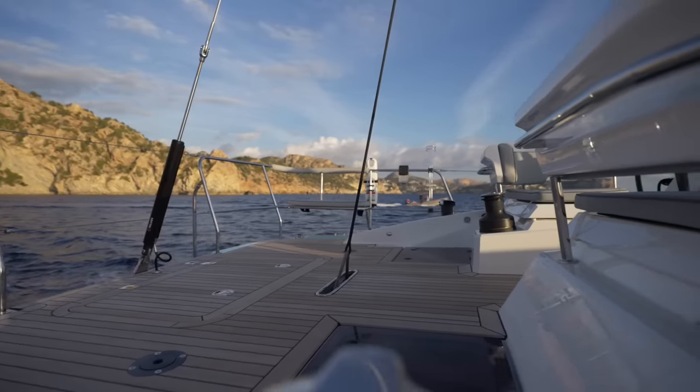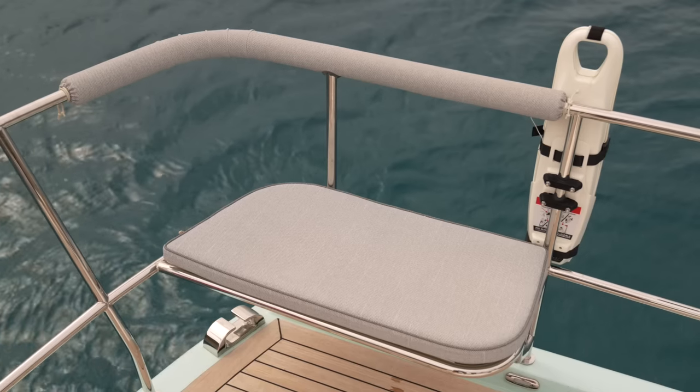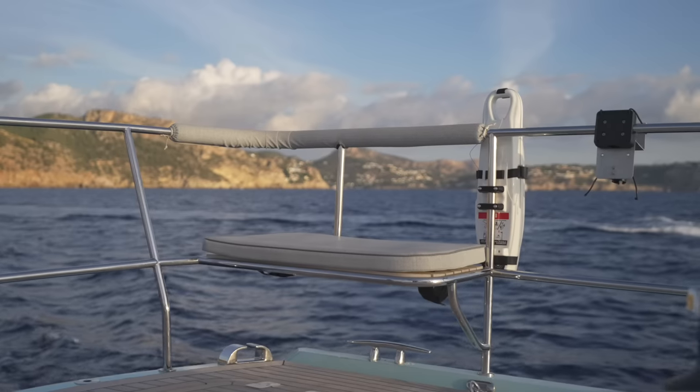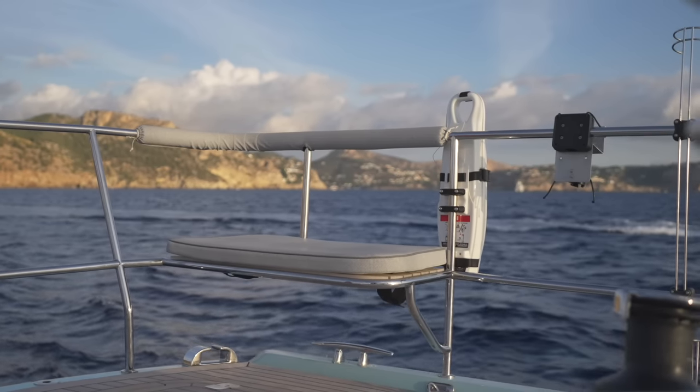The aft deck on the Oyster 495 is practical and well thought out. You can choose to fit these comfortable teak pushpit seats, which give you a superb view while sailing or just relaxing at anchor.